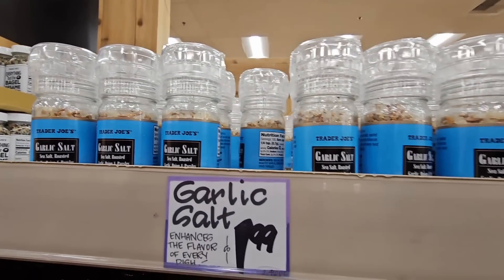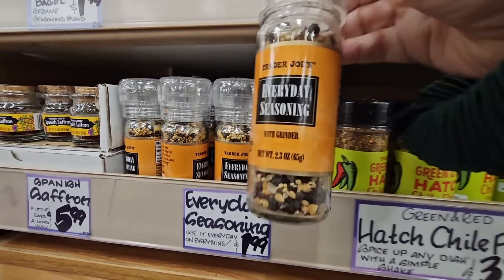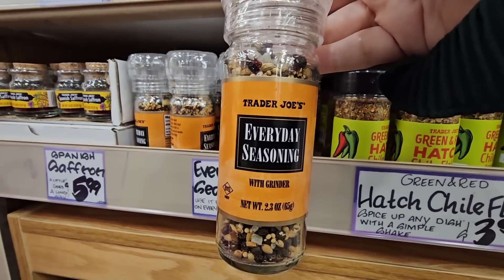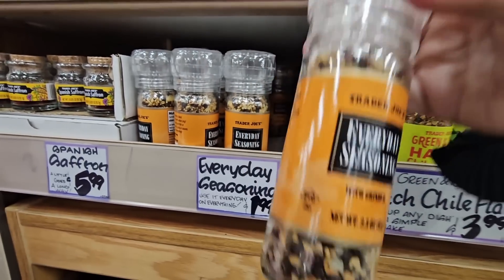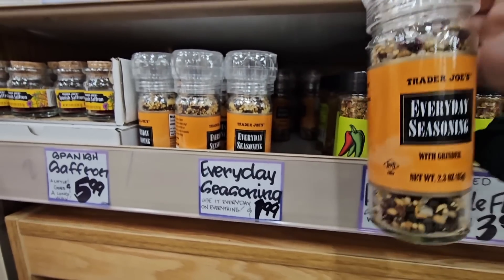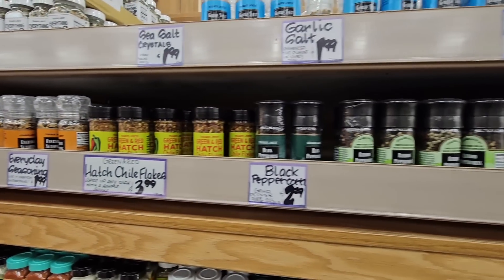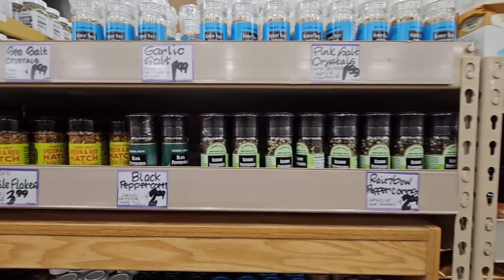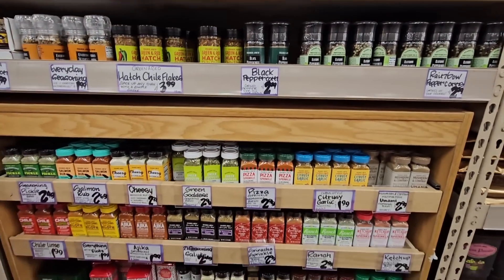There's garlic salt with a grinder for $1.99, and the everyday seasoning grinder is also $1.99. The grinders are great because you can twist the top off, wash them out, and reuse them. I like their grinding seasonings — I think it tastes better freshly ground.